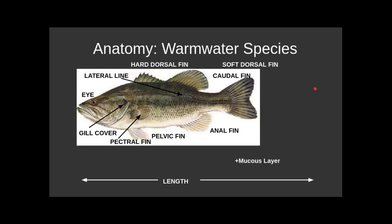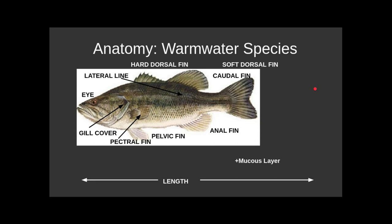It would probably be a really good idea for you to know all of your fish parts — this is not the first time you've seen this. All the fins, internal organs; it would be a good idea to know things like the swim bladder.